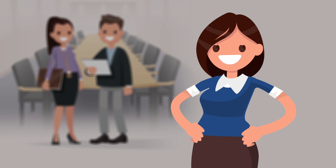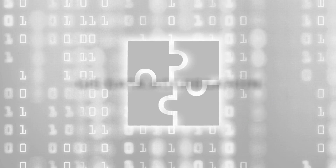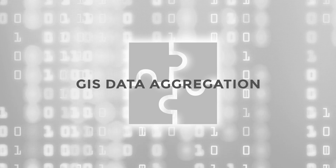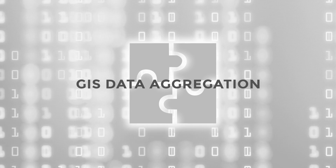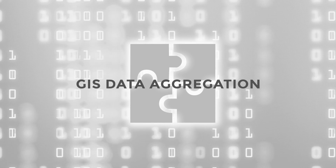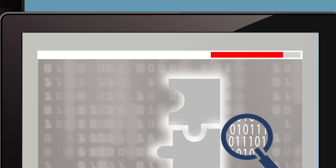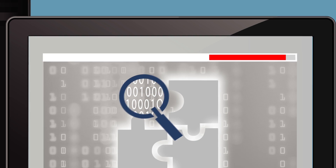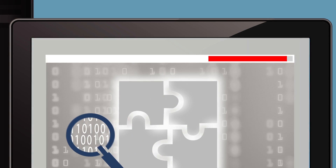During the GIS data aggregation step, the GIS data from the other GIS data maintainers throughout Sally's region or state is aggregated into a seamless GIS dataset for public safety applications and converted to a standard GIS data model. The second QC check is important because it validates that the aggregated seamless GIS dataset is as accurate as Sally's individual dataset was.